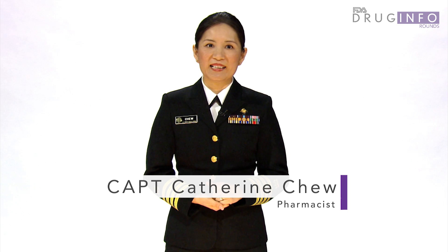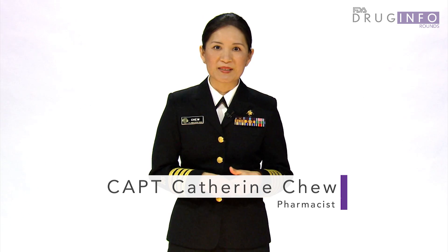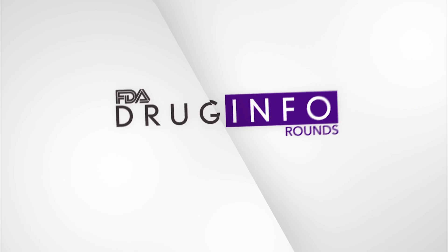The misuse of antibiotics has contributed to one of the world's most pressing public health problems today — antibiotic resistance. Hi, I'm Captain Kathryn Chiu, and this is Drug Info Rounds, brought to you by the pharmacists at FDA's Division of Drug Information. The FDA has teamed up with the Centers for Disease Control and Prevention and is asking you, the nation's pharmacists, to encourage the appropriate use of antibiotics.